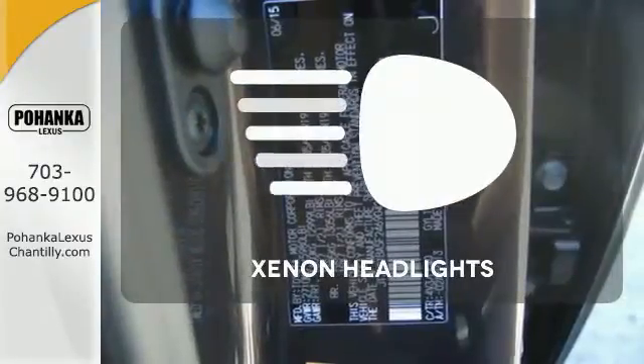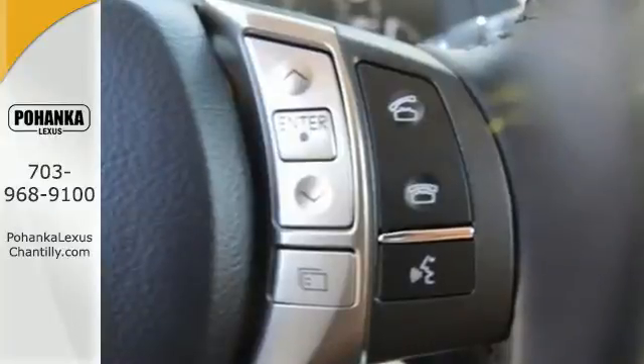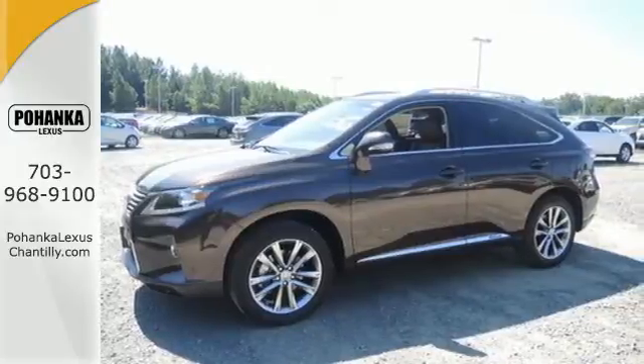The Xenon headlights shine brighter for better visibility. It's packed with possibilities. Come experience this RX 450h and take your drive to the next level.